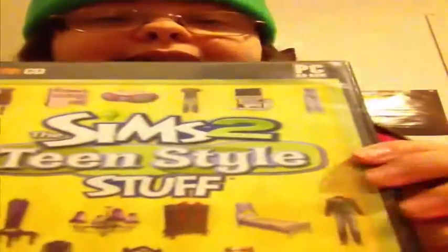The first thing that came in was The Sims 2 Family Style Stuff. This pretty much has clothes for teenagers and items that apply to teenagers — a desk, bookshelves, and a hook.